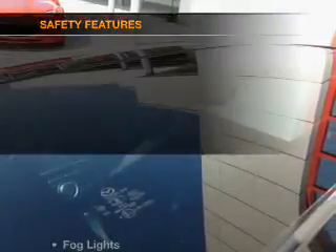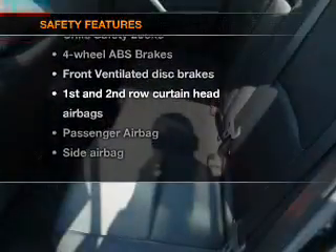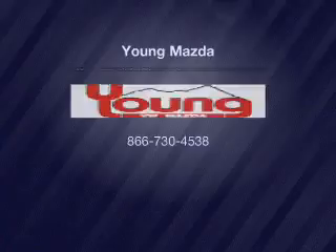Satellite radio. If safety is a high priority, rest assured knowing these top safety components are included: front ventilated disc brakes, curtain head airbags, passenger airbags, side airbags, traction control, stability control, and low tire pressure warning. Call today to schedule a test drive.